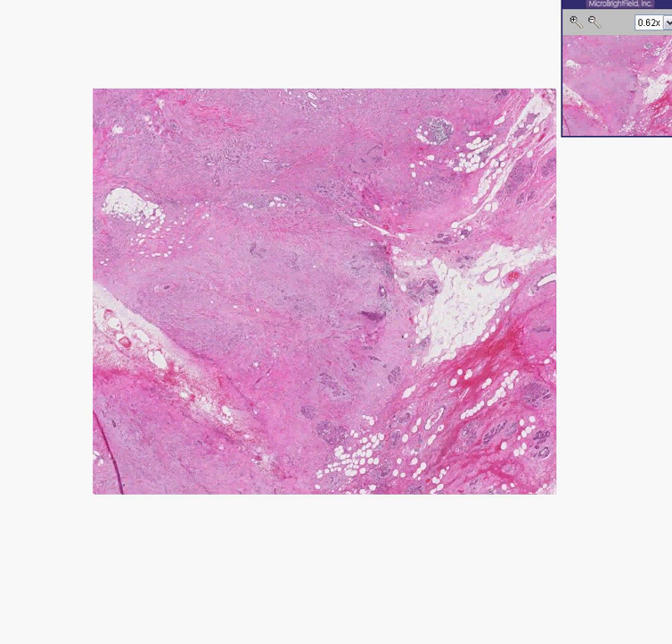Here is another biopsy of a breast tumor, which appears to be predominantly fibrous with a little bit of fat, some blood vessels, some hemorrhage. You can see some lobules out here.